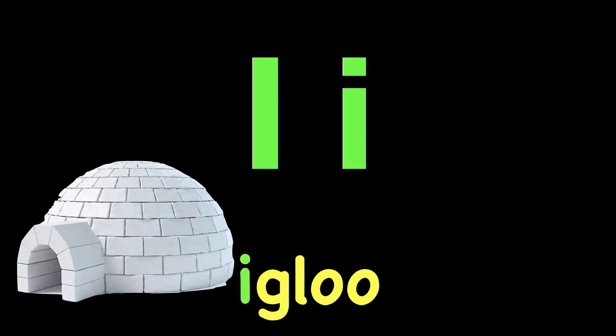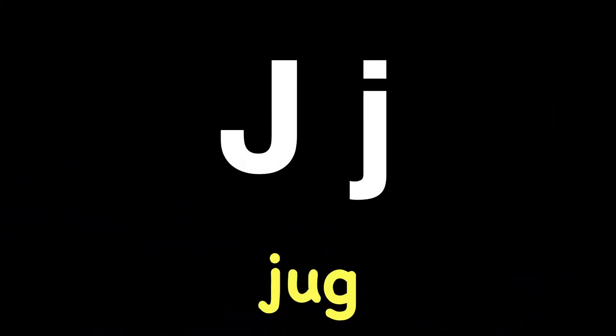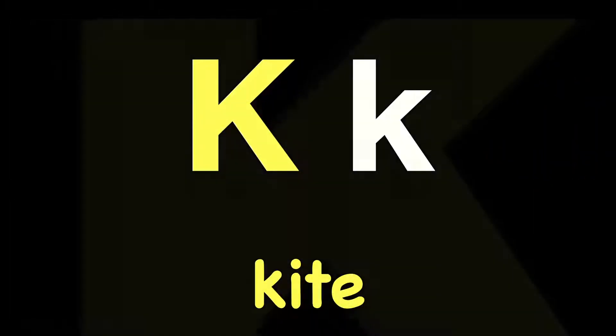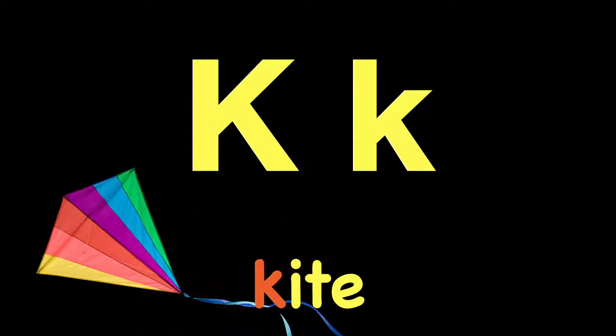I. I. Igloo. J. J. Jug. J. K. Kite. K. L. L. Leaf. L.